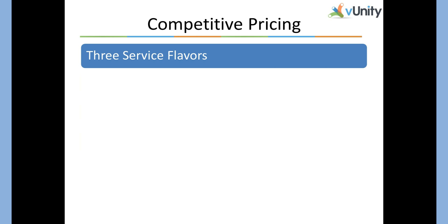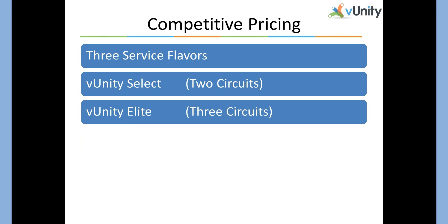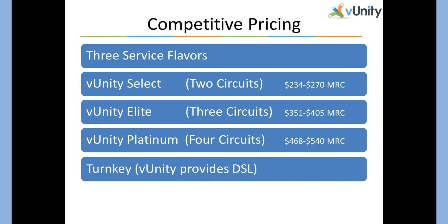VUnity comes in three basic service flavors: two circuits, which is VUnity Select; three circuits, which is VUnity Elite; and four circuits, which is VUnity Platinum. You can see the circuits are very reasonably priced — dollars for megabits. VUnity is always a good ratio.